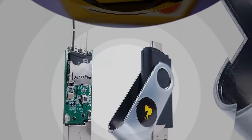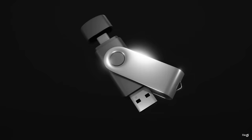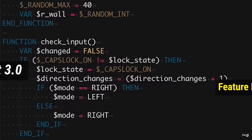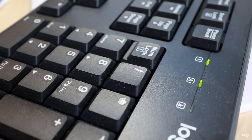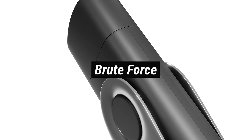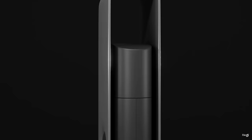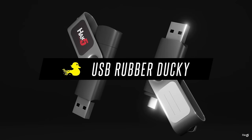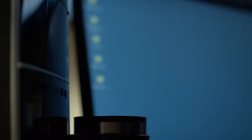The next gadget is the USB Rubber Ducky, a quintessential hacker's companion and one of the best USB toolkits for penetration testing. It has been a favorite among hackers since 2010. This deceptively innocent-looking device is a keystroke injection tool, making it formidable for injecting backdoors and swiftly stealing passwords. The USB Rubber Ducky can execute these activities within seconds of being plugged into a victim's computer.